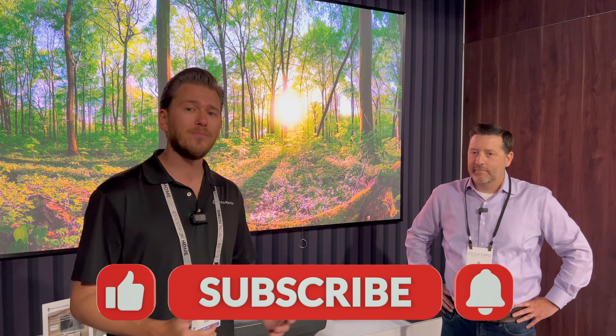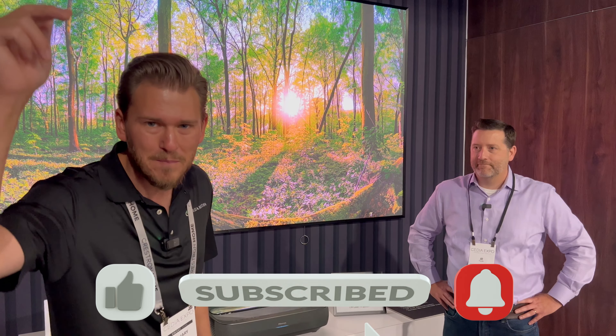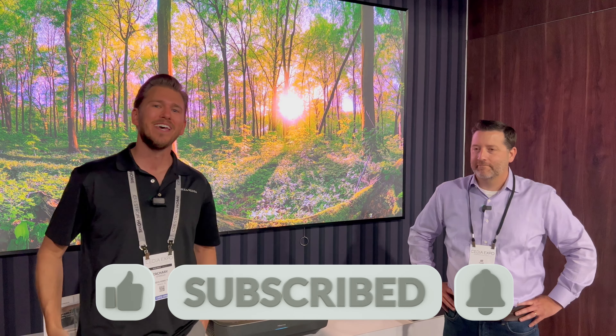We don't only sell projectors and screens. We have everything you need to complete your project, from amplifiers to speakers and more. So reach out today. If you guys like this video, give us a big thumbs up and be sure to smash that subscribe button down below for more. Until next time, this is Zachary Media out here with JD from Hisense. Thanks for watching, guys.